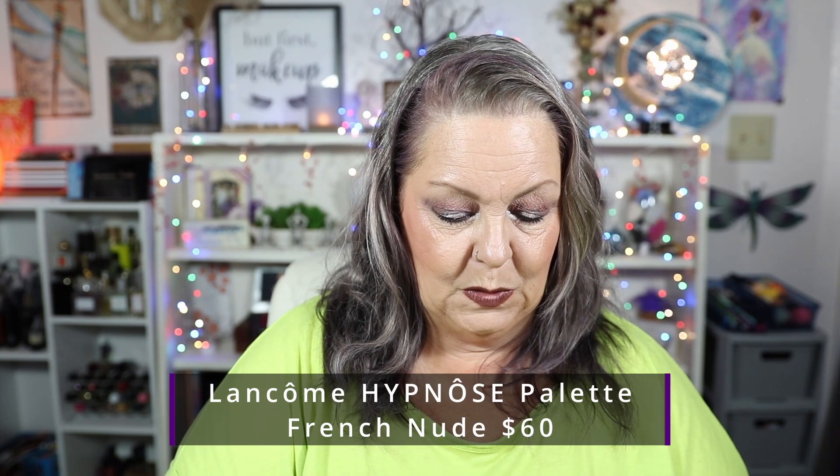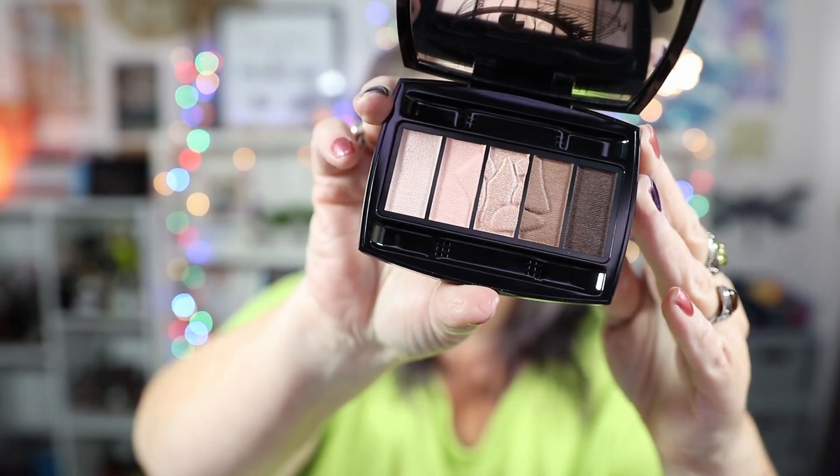And then we have a palette — this is the Hypnôse palette for natural to dramatic looks. It has five highly pigmented and long-wear eyeshadows, and this is in French Nude. I've never tried a Lancôme eyeshadow palette before. Here's what the packaging looks like — very sleek and chic. Oh, how pretty! It has the little sponge applicators, which actually work pretty well. In the mirror it has a little diagram to tell you how to use the different shades — that's pretty cool.